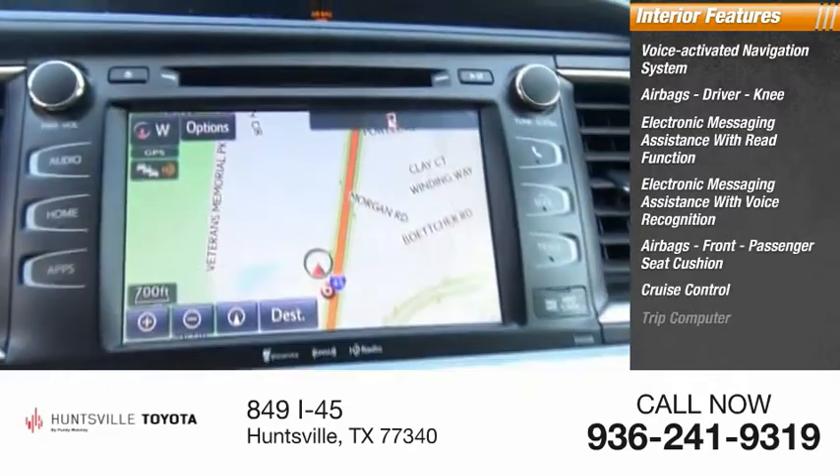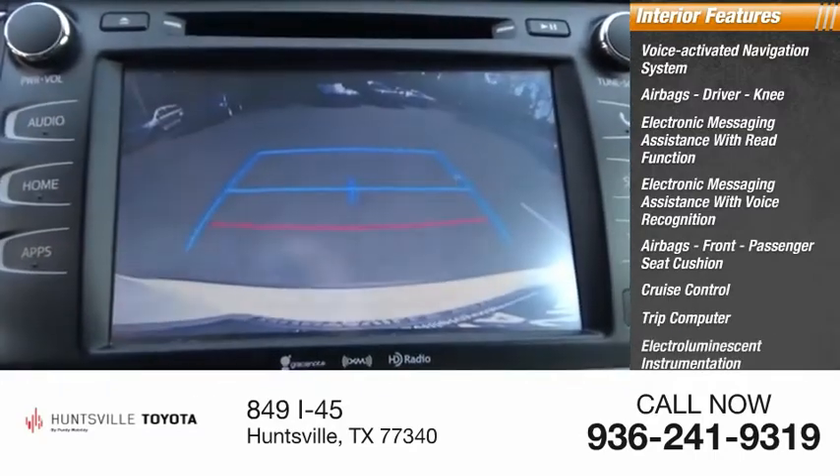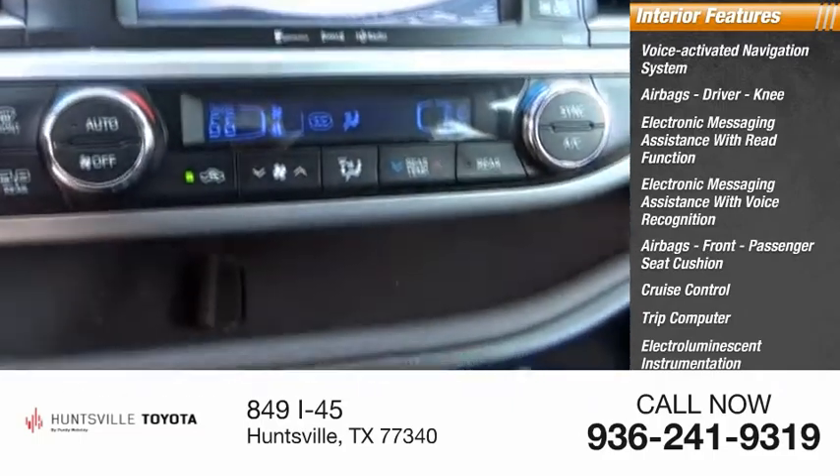Additional interior features include cruise control, trip computer, electro-luminescent instrumentation, child safety locks, and a multifunction display.